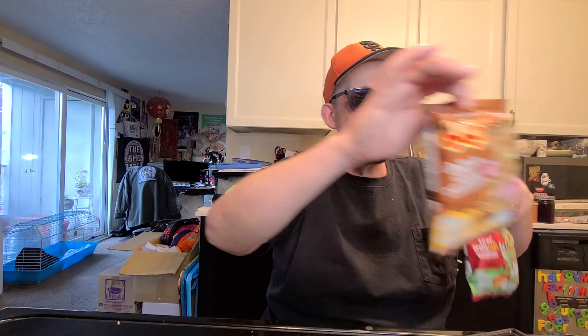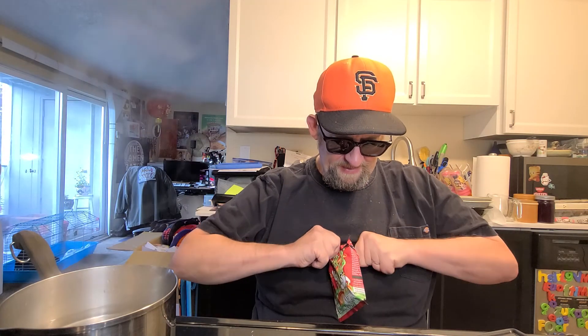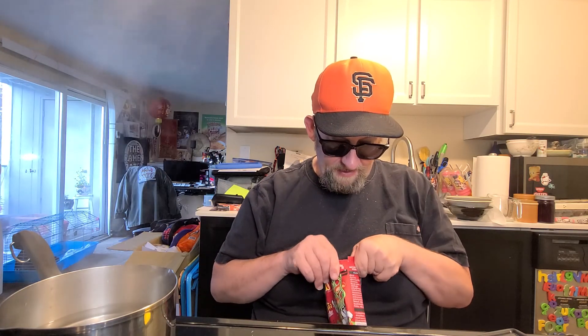Hey everybody, this is Hans the Ramen Reader coming at you with another episode of Noodle Recipe Time — the show where I show you what to do with your instant noodles. Today we're gonna start a three-part series of these 50th anniversary Mama noodles from Thailand. We're starting with the instant dried jade noodles roasted duck flavor, so this should be interesting. It's a set the company was kind enough to send, and I'm stoked — thank you for sending these along.